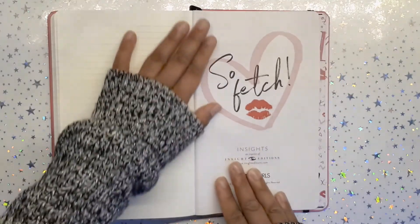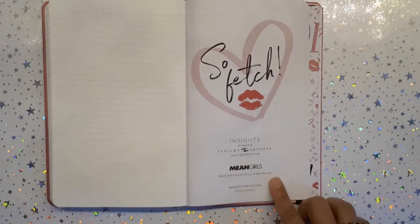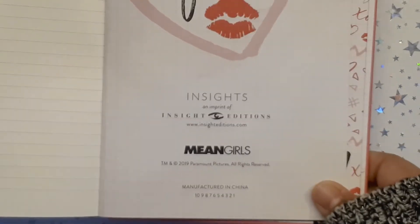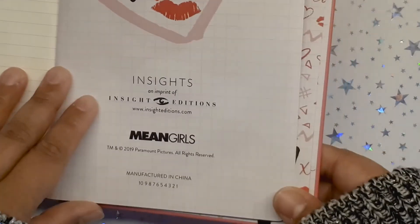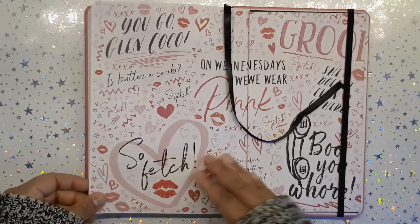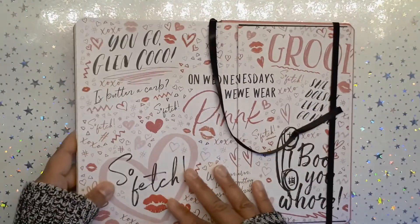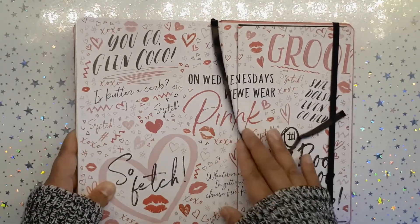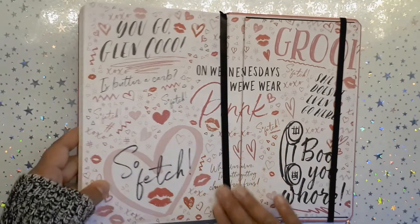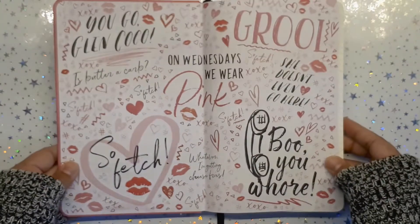At the end of the book there is a page that says 'So Fetch' with the branding insights — I'll zoom in so you can see what it looks like. I like to film videos to remember what I purchased, which is really why I'm on YouTube. It makes me feel so good. Here's the back, and it is the same print as the front so you're not missing anything. You could collage on it, but I think I'll leave it nice and clean.